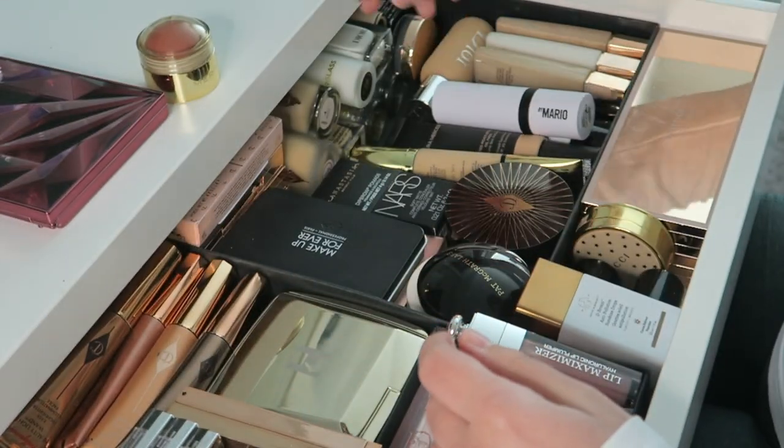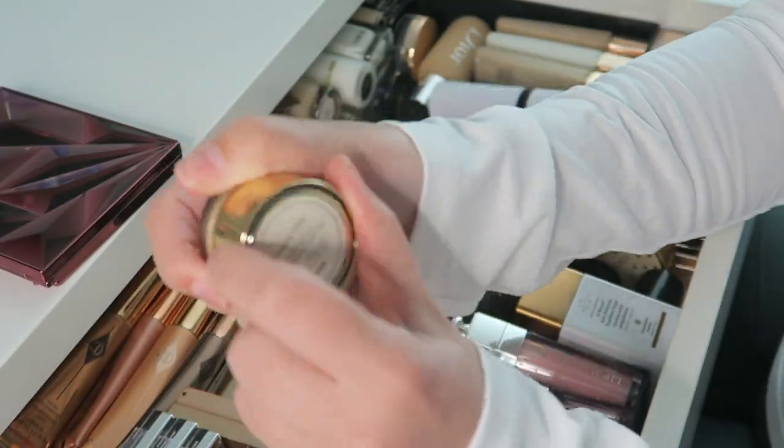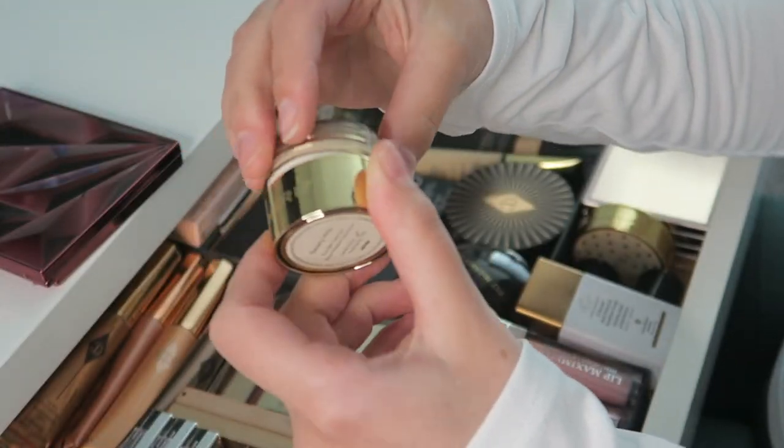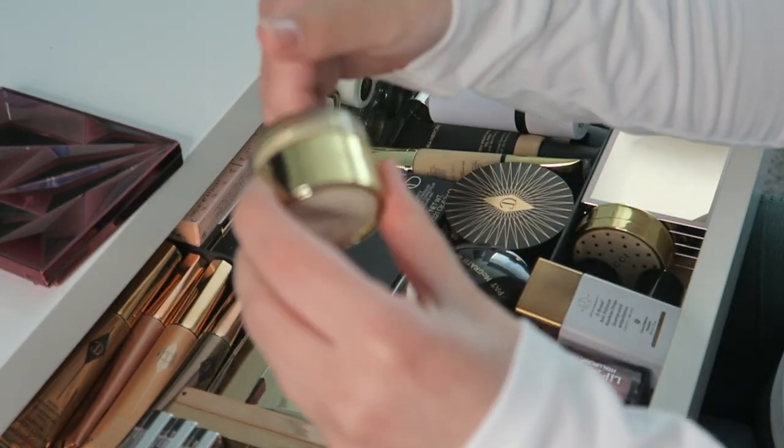Then I have this Merit Blush in the shade Beverly Hills — the packaging is so beautiful and so different from what all the other beauty brands are doing. I love it.